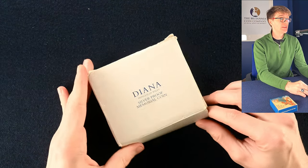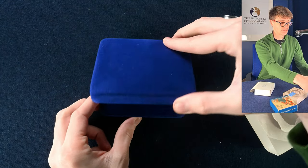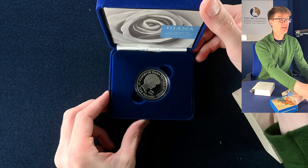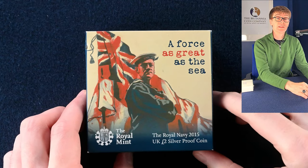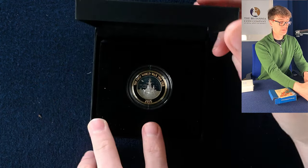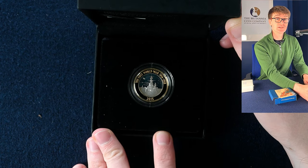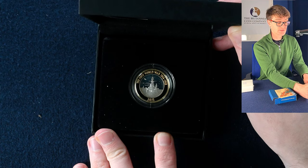A few more silver proofs. We start with another Princess Diana Memorial silver proof — lovely coin. And this one is going to be the Navy Centenary silver proof coin. It's itself a scarce coin to find in circulation, so seeing it in silver proof is a real bonus. Beautiful.